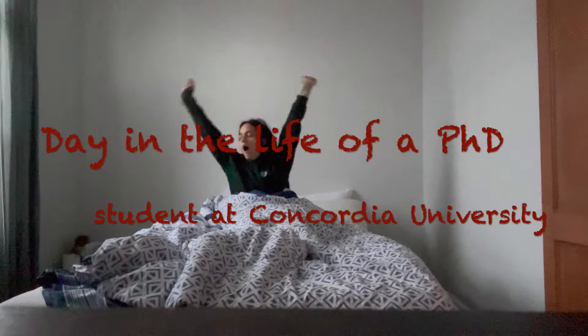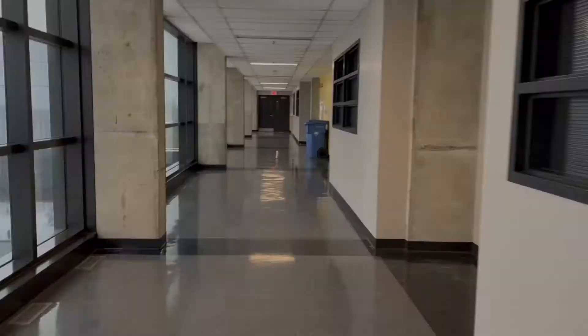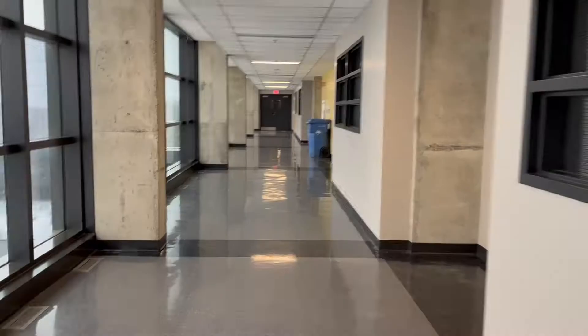Every morning I wake up already thinking about the lab of course. This is a day in the life of a PhD student at Concordia University.